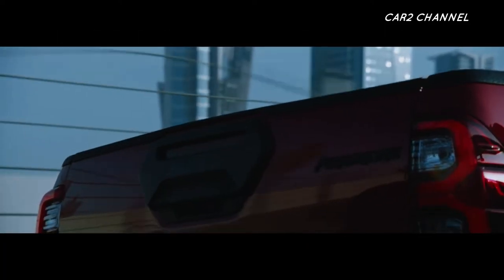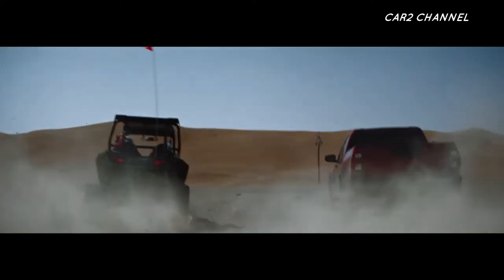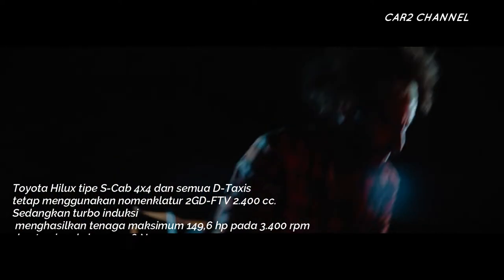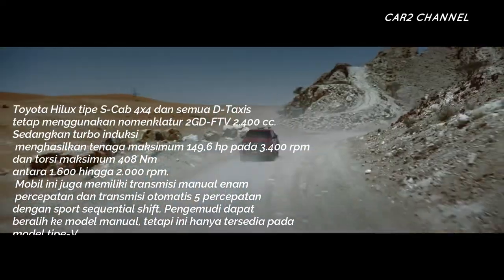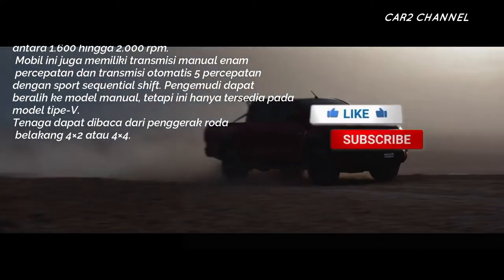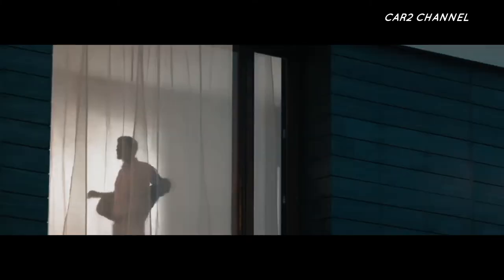Performa mesin Toyota Hilux tipe S-Cabin 4x4 dan semua varian tetap menggunakan mesin 2GD FTV 2.400 cc. Turbo induksi menghasilkan tenaga maksimum 149,6 tenaga kuda pada 3.400 rpm dan torsi maksimum 408 Nm antara 1.600 hingga 2.000 rpm. Mobil ini memiliki transmisi manual 6 percepatan dan transmisi otomatis 5 percepatan dengan sport sequential shift. Pengemudi dapat beralih ke model manual, tetapi ini hanya tersedia pada model tipe V. Tenaga dapat dibaca dari penggerak roda belakang 4x2 atau 4x4. Toyota Hilux juga memiliki sistem pendingin air di turbocharger, sehingga tekanan udara dapat ditingkatkan dan penggunaan bahan bakar lebih hemat.